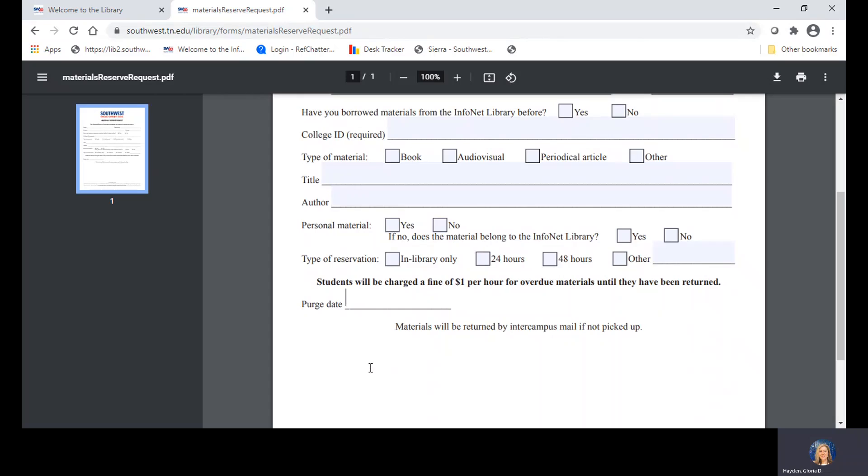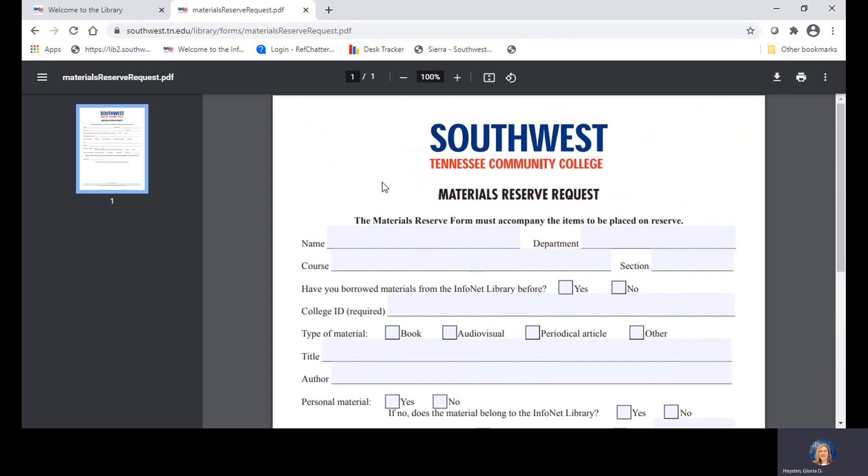If you know that a new textbook has been adopted and the students aren't going to be using the edition that you've donated, we would appreciate it if you'd let us know and make arrangements to pick up the book from us. Simply fill out the materials reserve request form, complete it, bring it along with the item to the library of your choice, and we will put the item on reserve.